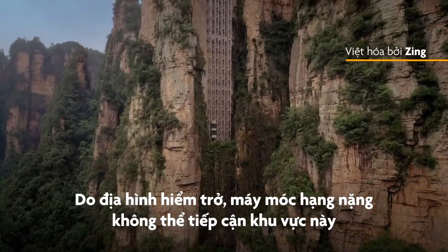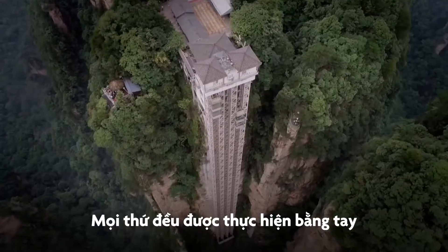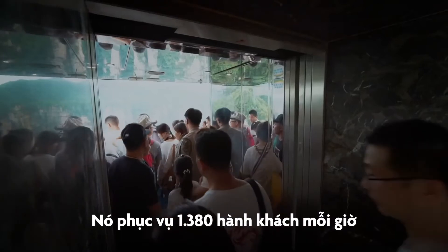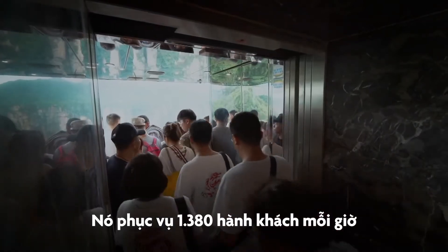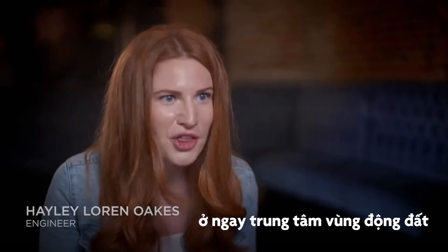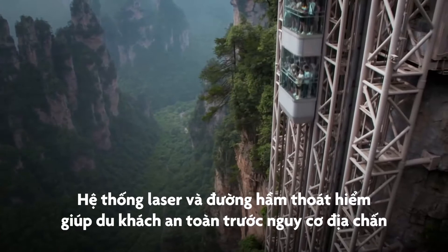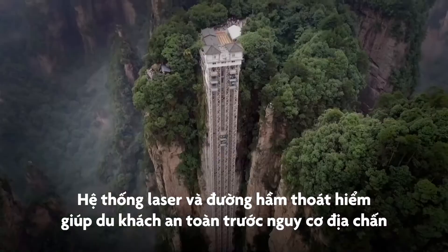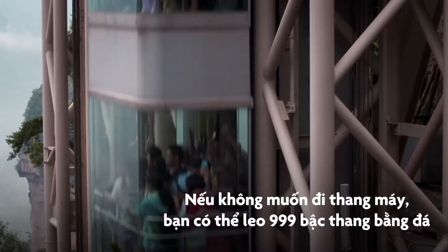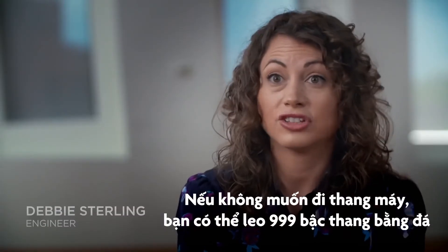The site was so remote that heavy machines couldn't be used to build it — all the work had to be done by hand. It carries 1,380 passengers an hour, and all in the middle of an earthquake zone. But laser systems and escape tunnels keep the tourists safe from the seismic danger. And if you don't want to take the elevator, you can just go ahead and take the 999 stone steps.